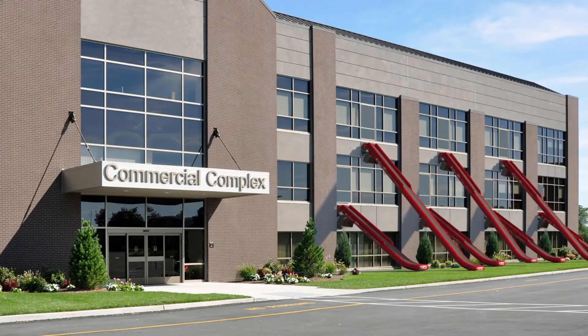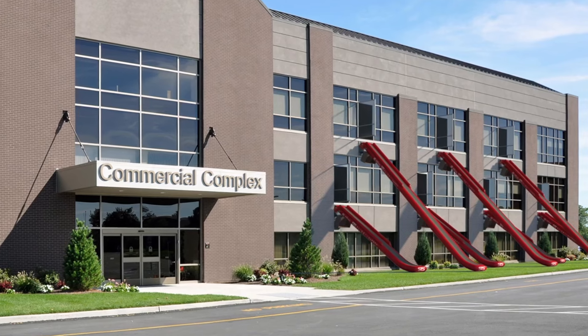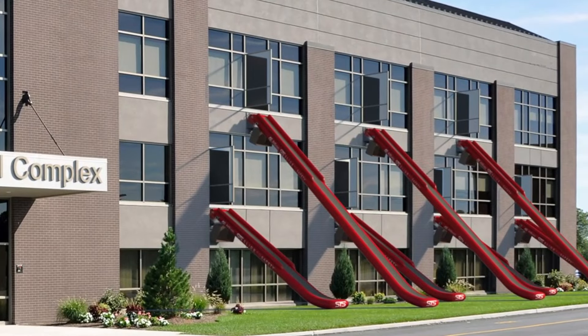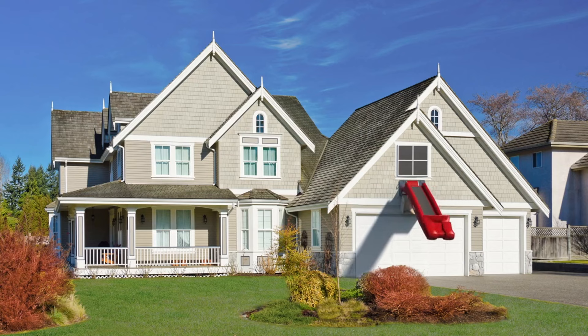When not in use, the evacuation slide is stored in a compact and unobtrusive manner, minimizing its impact on the building's aesthetics and functionality. The system may include features for emergency communication, allowing individuals using the evacuation slide to stay informed about the situation or communicate with rescue teams.